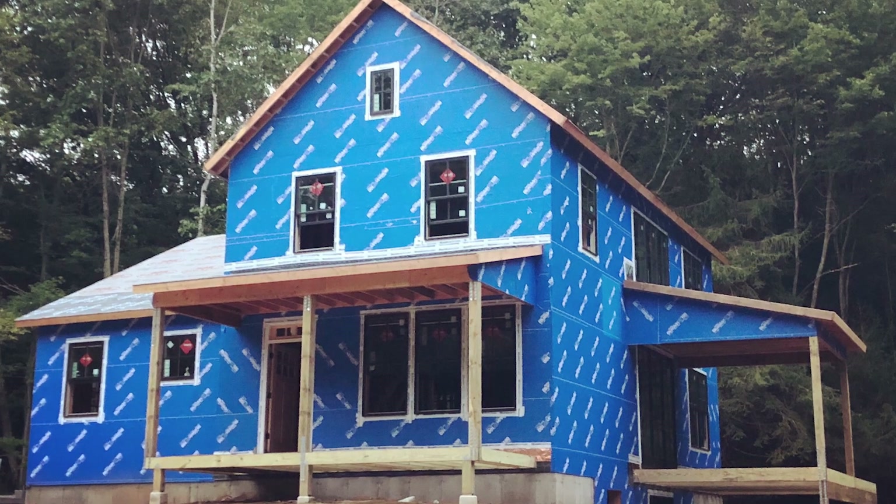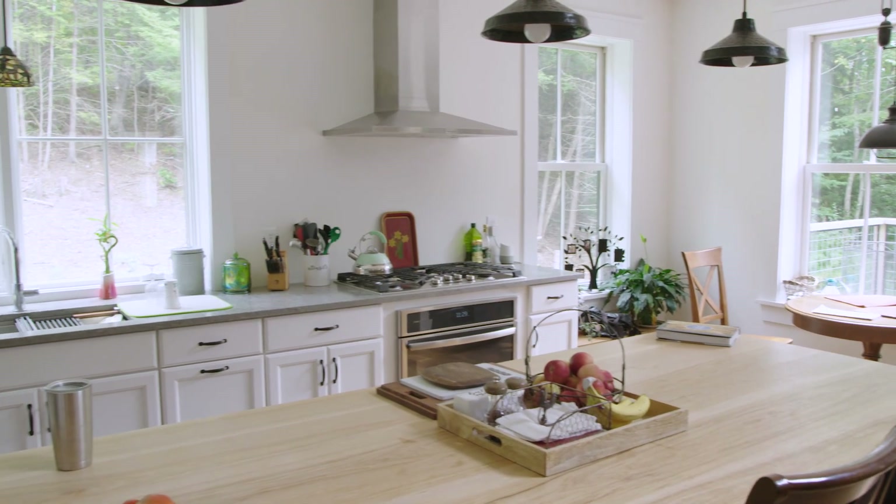The house is so tight that when I turn on the exhaust fan over the stove, the exterior doors show a little more resistance in closing. It is very tight.